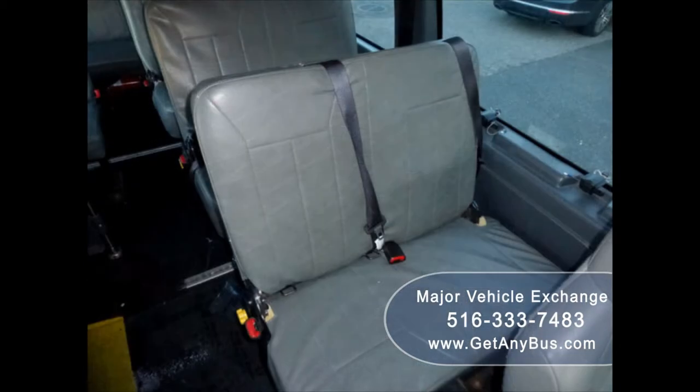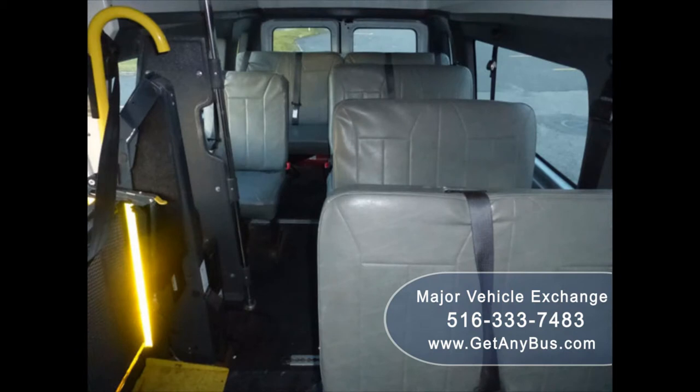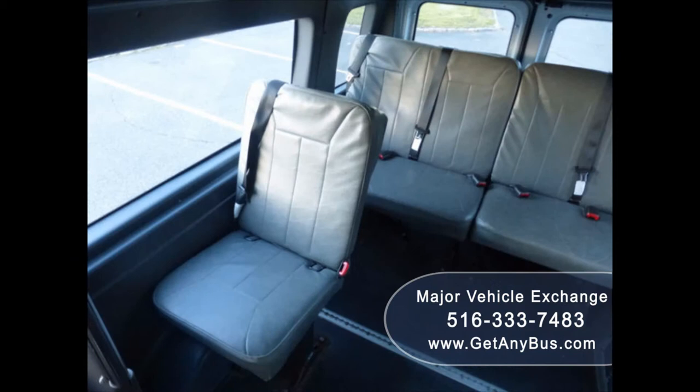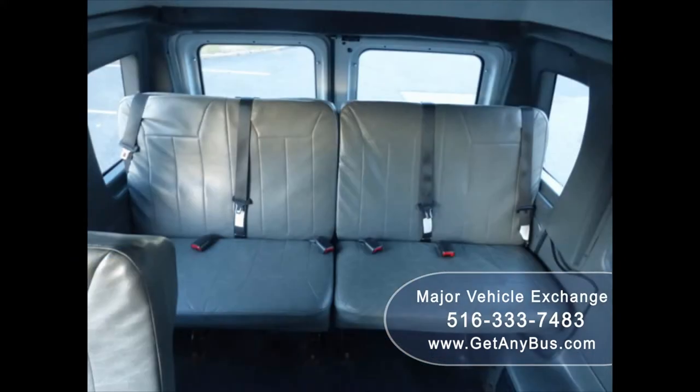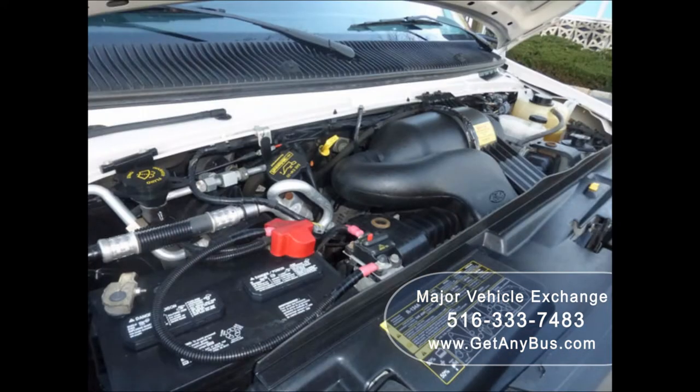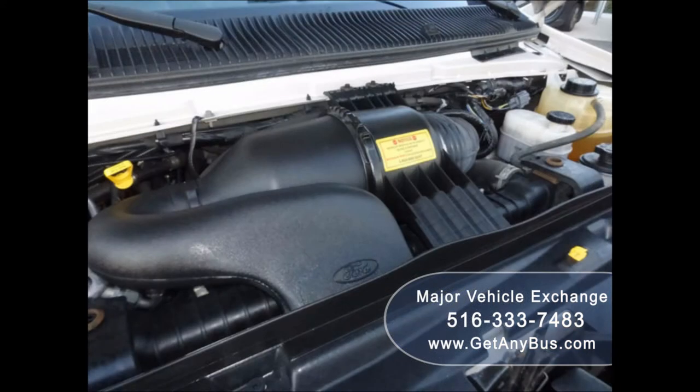Its seating arrangement is perfect for medical transport, nursing homes, assisted living, senior day care, families with a disabled family member, handicapped mobility, ambulette tours, charters, shuttle service, church, and seniors. It has a 5.4 liter V8 Triton gas engine which delivers superb power and performance under load.